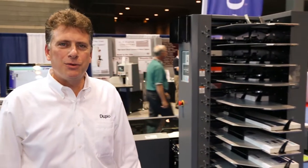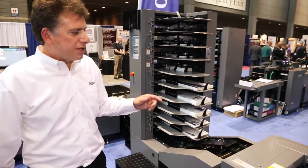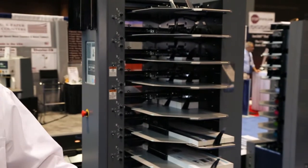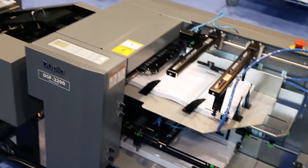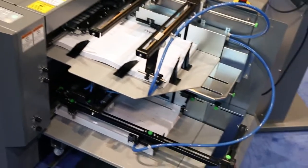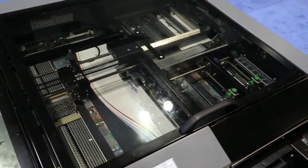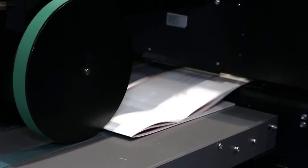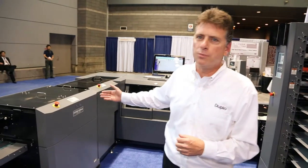Here we are with the DBMI Duetto saddle system. This system is a hybrid system that allows us to produce offset and digitally output sheets. We're taking the tried-and-true DBMI system and adding the DSF 2200 sheet feeder, which includes barcode reading capability for complete set integrity and also a rear air option so that feeding even the most difficult-to-feed digital stocks is no problem — it makes it simple. We also have the capability to do 30 sheets with plow folding to give you superior fold quality, and we have a two-knife trimming system as an option to give you two-up book production as well as full bleed.